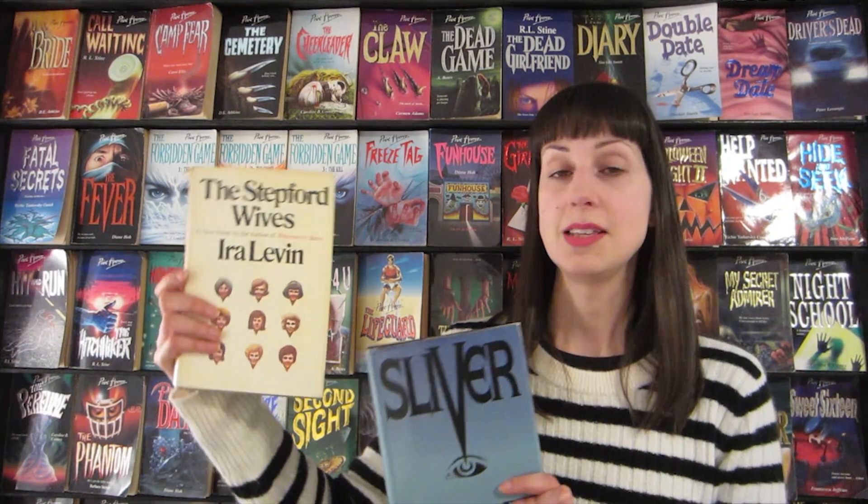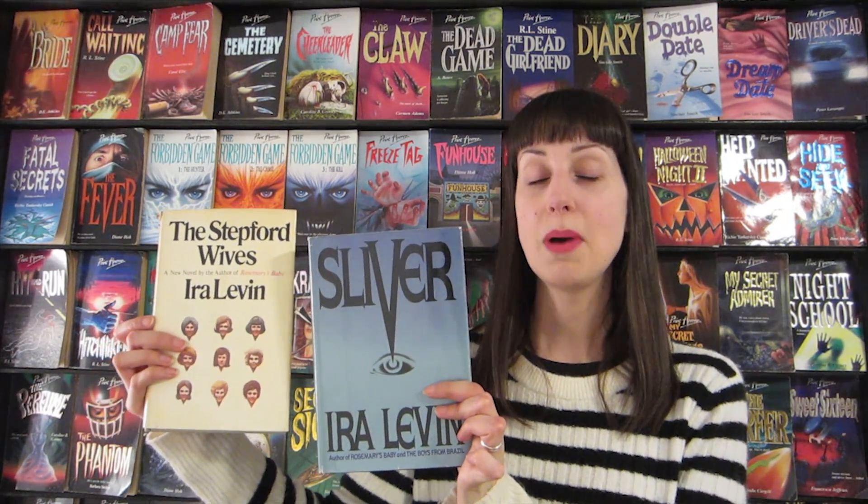One of my favourite finds is Harvest Home by Thomas Tryon, a novel from the 70s that's been on my to-read list for ages — it just sounds like my cup of tea. Going through a separate stack I also found The Other by the same author, another one I really wanted to read — I found them at the same book sale but at completely different ends of the enormous room. I also got two Ira Levin hardbacks: Sliver and Stepford Wives. I've only read Rosemary's Baby by Ira Levin so I was really pleased to find these two.